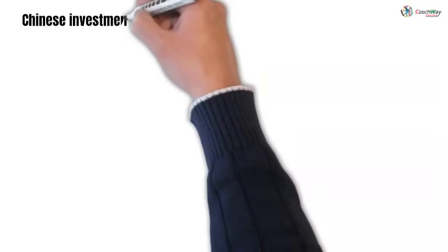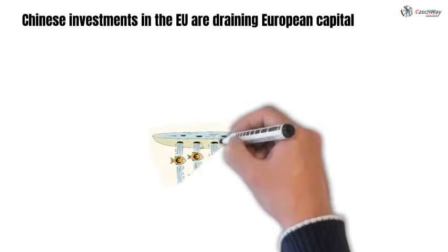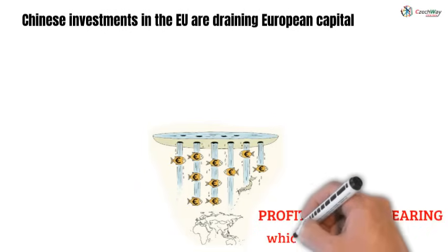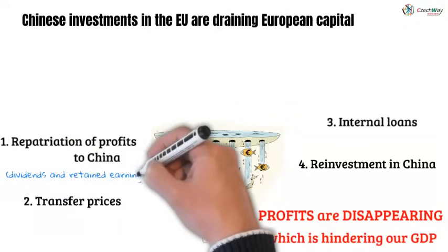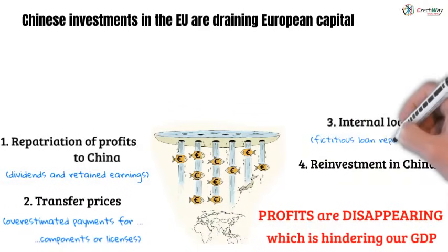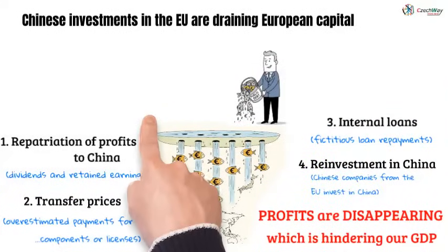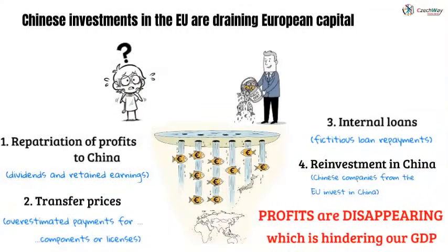Chinese investments in the EU are in most cases not beneficial for our market and contribute to draining our pond. The profits generated from sales to European consumers do not strengthen capital accumulation and EU growth, but are redirected to strengthen China's economic base. China uses all legal accounting mechanisms to avoid paying taxes on profits in the EU. Chinese companies in Europe are hindering our GDP and supporting the growth of China's GDP. To grow even a little, we are topping up our pond — which we ourselves are letting be drained — by increasing our public debt.